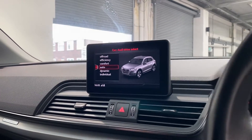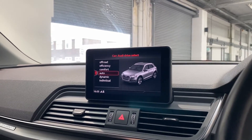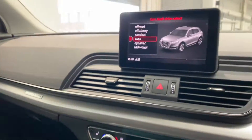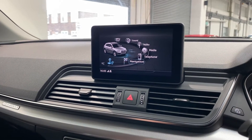Taking a look inside the vehicle, we do have Audi's in-car infotainment system, which is controlled just by this little dial down here in front of the gear selector. We do have all the options for radio, telephone, and navigation.